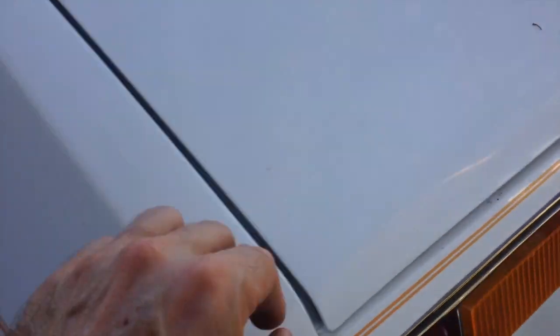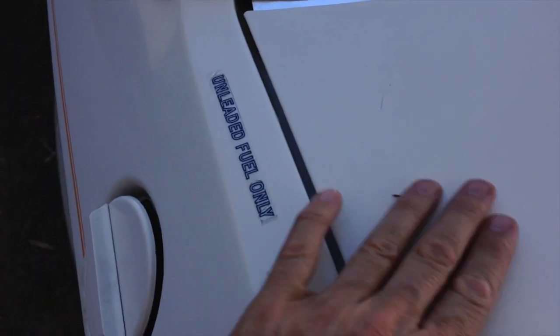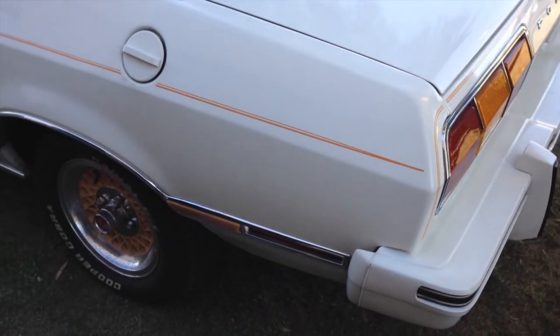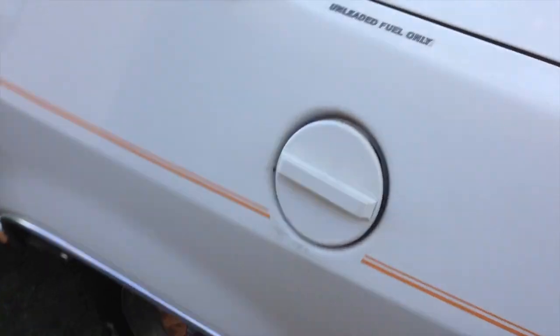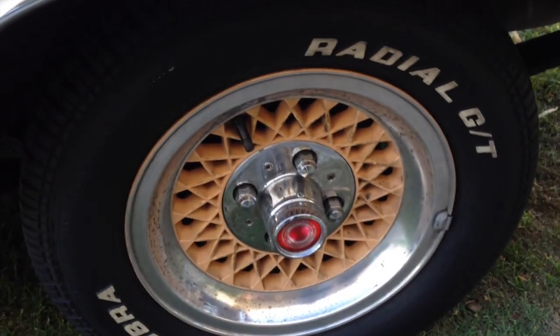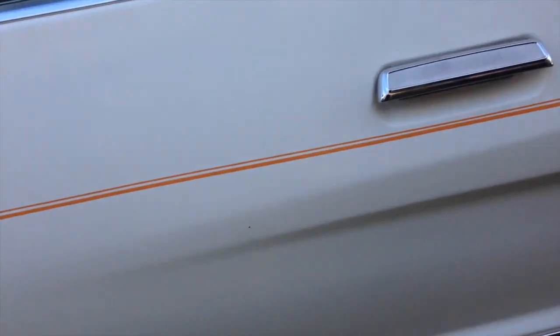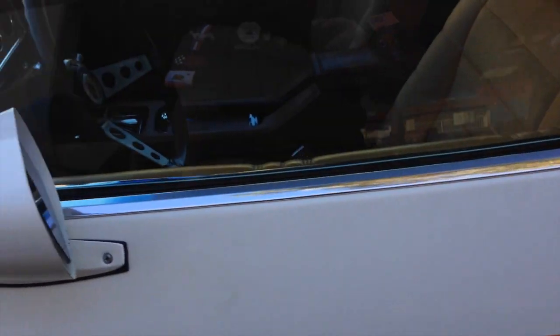Another fly — just some debris on there. There's that unleaded fuel only sticker that Ford put on there, which is pretty amazing — it's still on this car. There's the rims, a little bit of debris on there. There's a little tiny dent right here. A little touch-up over here. Mirrors in good shape, not moving anywhere.